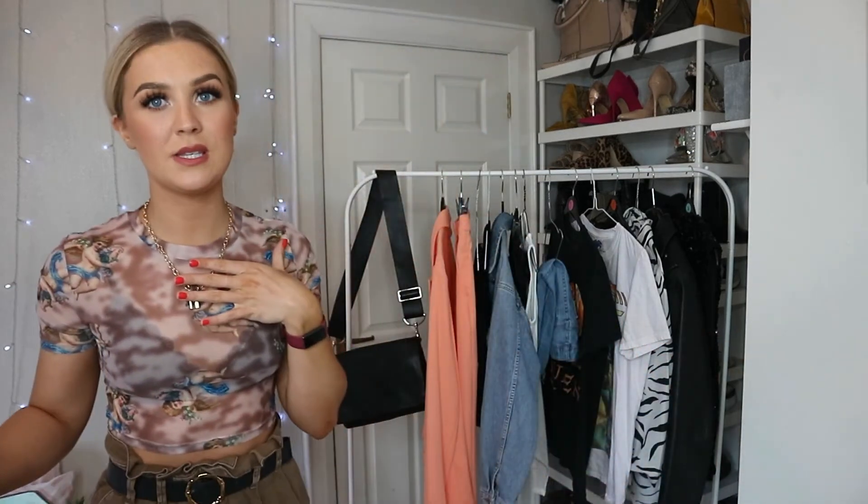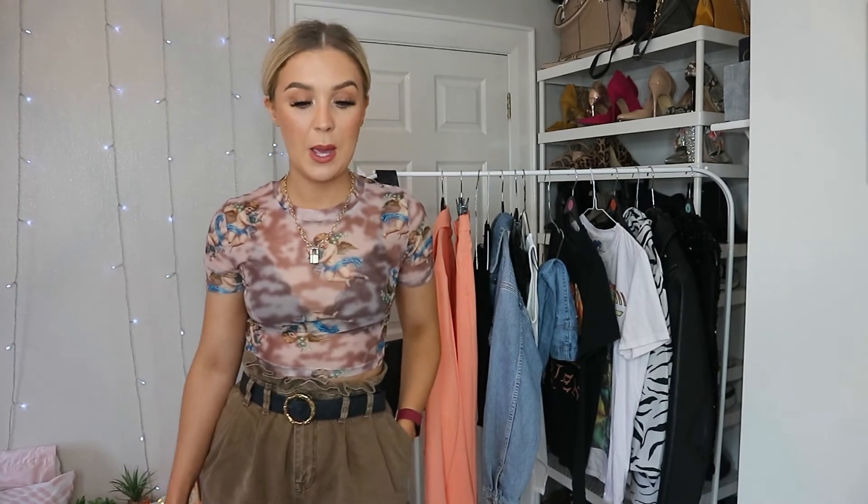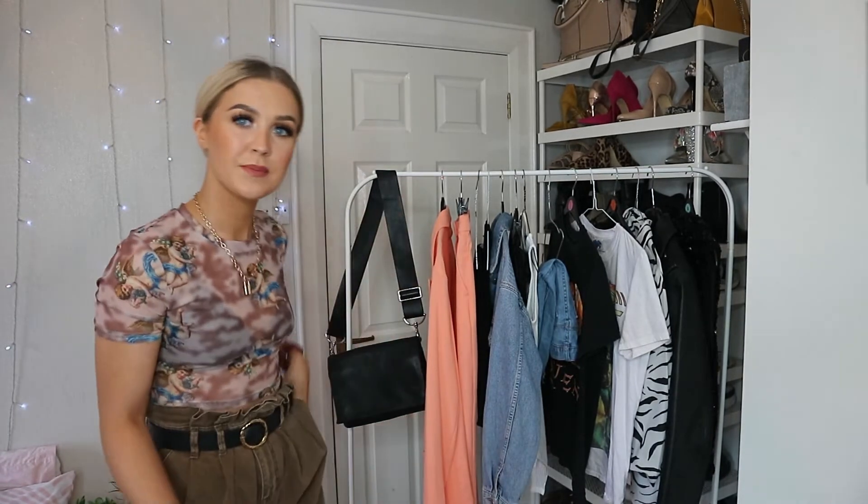The trainers are Balenciaga ripoffs - I'm being really annoying, I'm right in the way, I need to move to the side! Also, if you're wondering where my top is from, it's from Shein and I'm just wearing it with a little black bralette. The belt I mentioned earlier has a gold buckle, and these trousers are from Zara - I got them in Brussels.